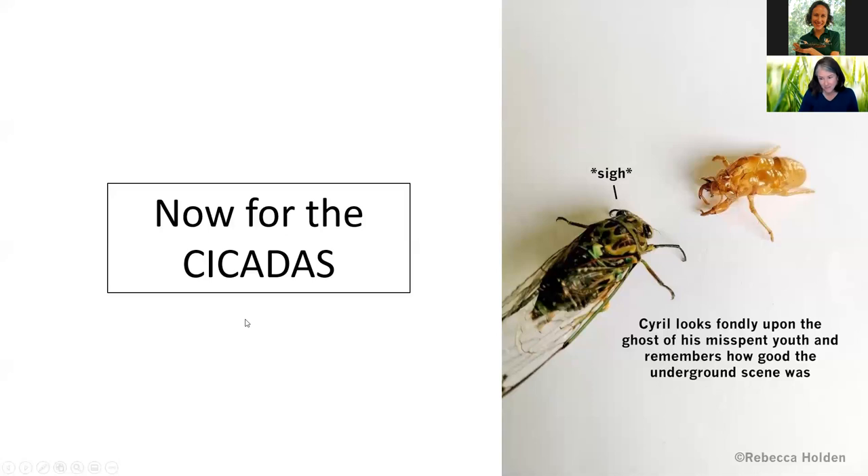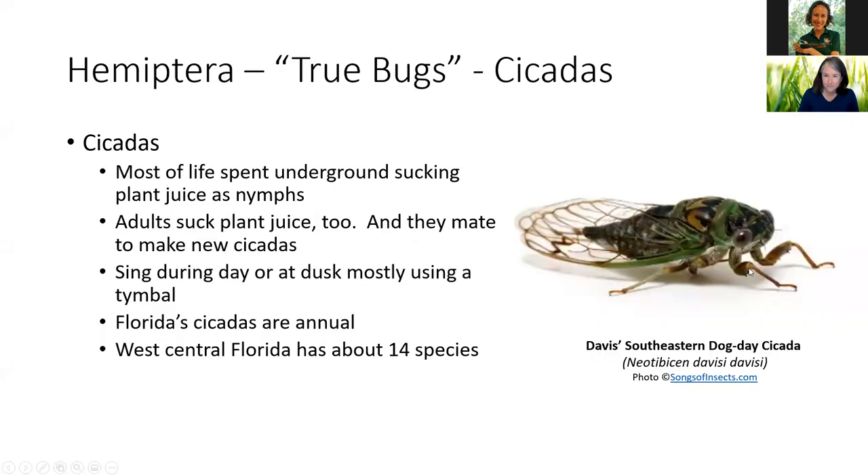Now for the cicadas. Cicadas are true bugs — that is, entomologists call true bugs the bugs that have piercing and sucking mouthparts. They have a little straw-like structure that they can poke into plants to suck juices out. Cicadas spend most of their lives underground sucking juices from plant roots, and they have special bacteria living inside them that help turn that into the proteins and amino acids they need.